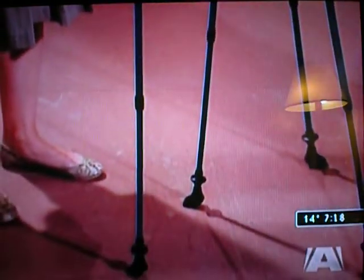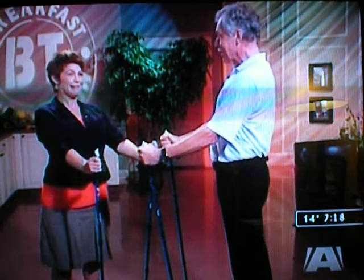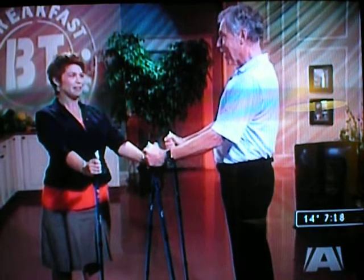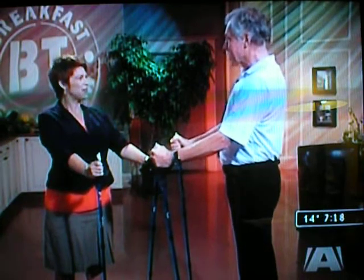Now just keep staying upright and push the poles down to the ground. Do you feel any upper body muscles? Yeah, my arms, definitely. A little bit of abs. Wow, shoulders. That's amazing, actually.